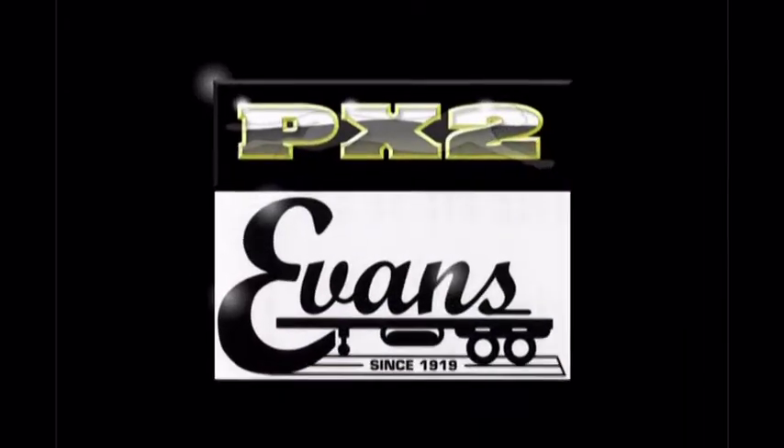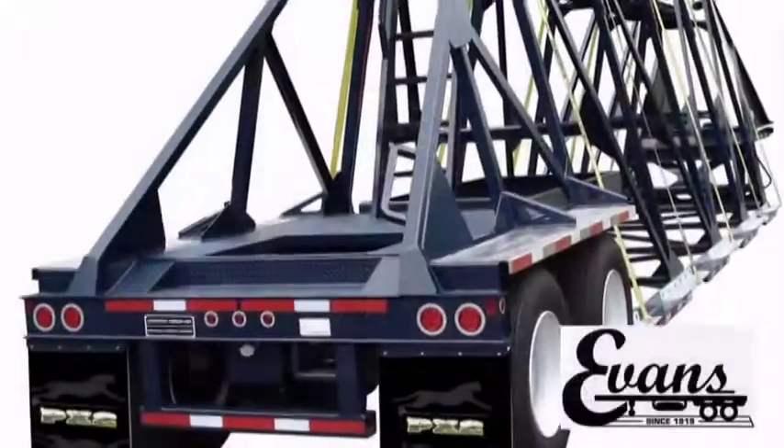Introducing the PX2, a revolutionary design and cost-saving trailer chassis, only from Evans Trailer.